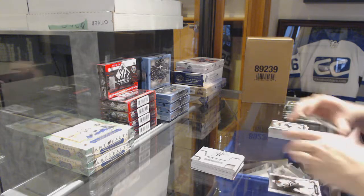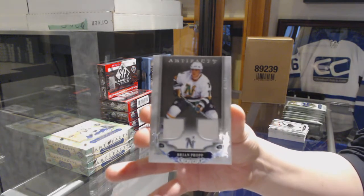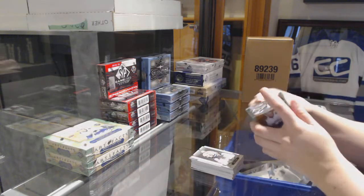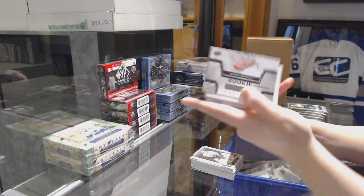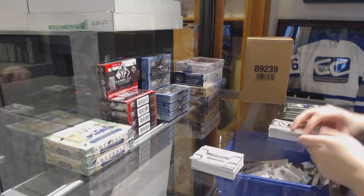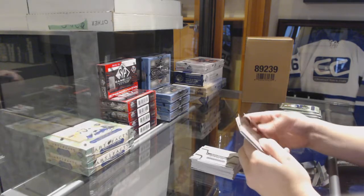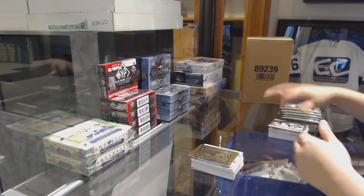We've got a dual jersey for the Dallas Stars numbered to 99 — Brian Prock. Detroit Red Wings Rookie Redemption. Oran for the Capitals — Evgeny Kuznetsov.